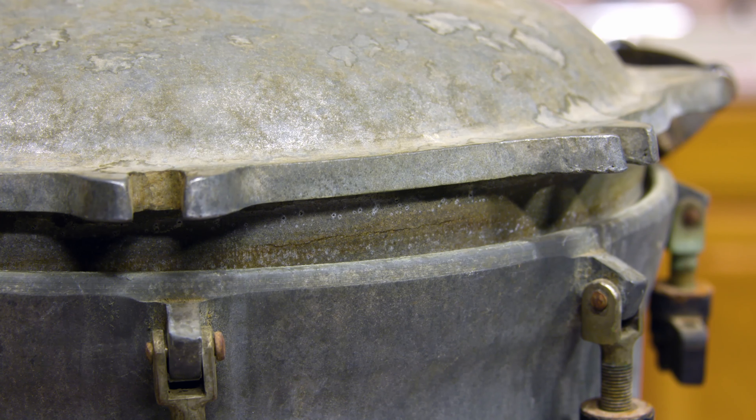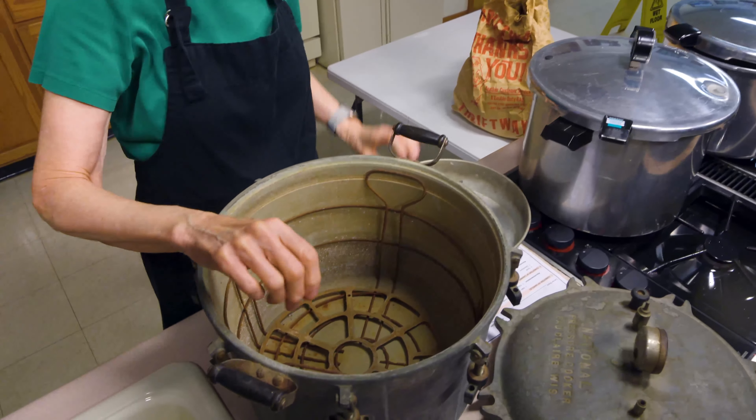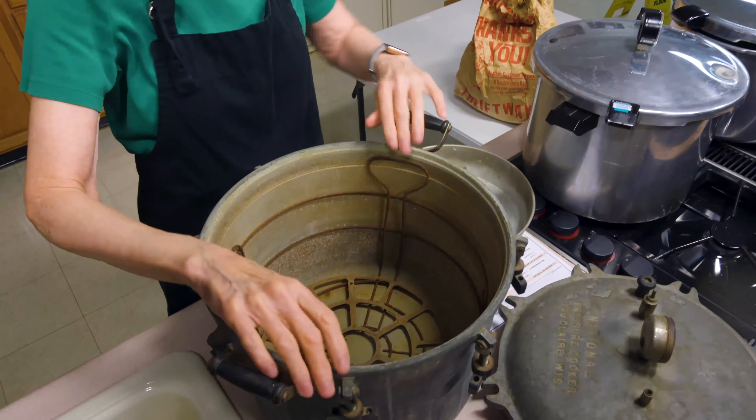When looking at an older or newer canner, you want to make sure you have all the pieces and that you can get the user manual. If you can't get the user manual, you won't be able to replace parts unless you can find the model number. This canner also has a couple of racks inside — one could be used as a steamer rack — however both are rusty and would need to be replaced.